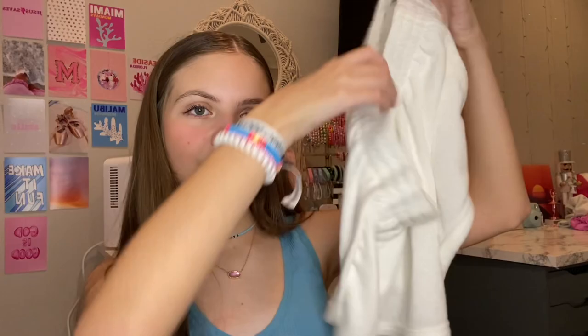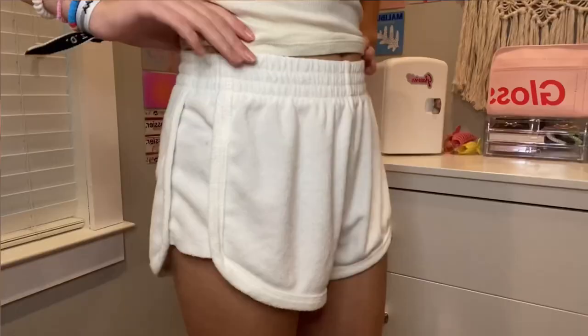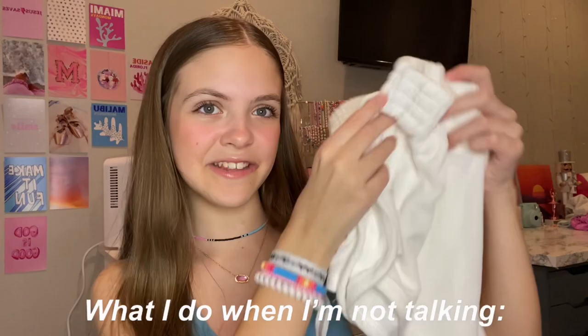Next let me show you what I got at Target. Target just came out with a new swim line and it's actually really cute. They have new swimsuits and also new terry cloth shorts. I got a pair of white ones — they have this cool design on the side and I got the size extra small. They come in lots of different colors but I just got white so it matches more stuff. They're perfect to sleep in or use as a swimsuit cover-up.